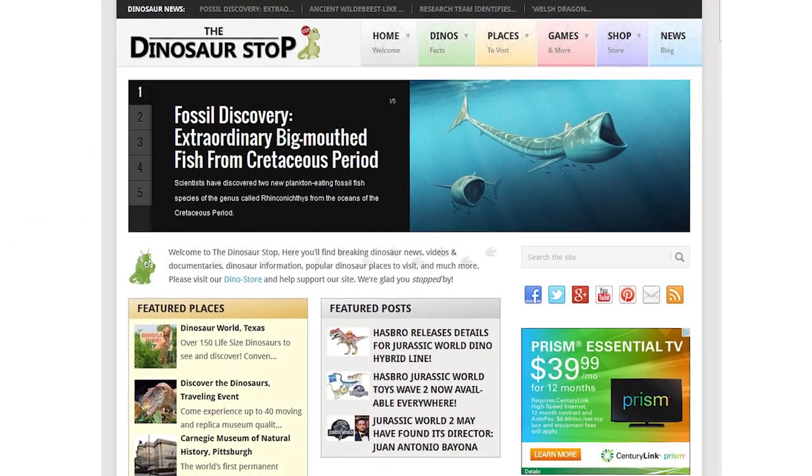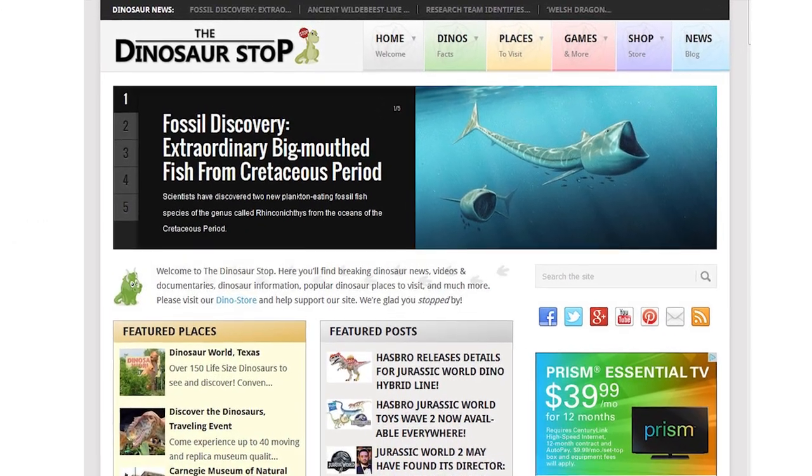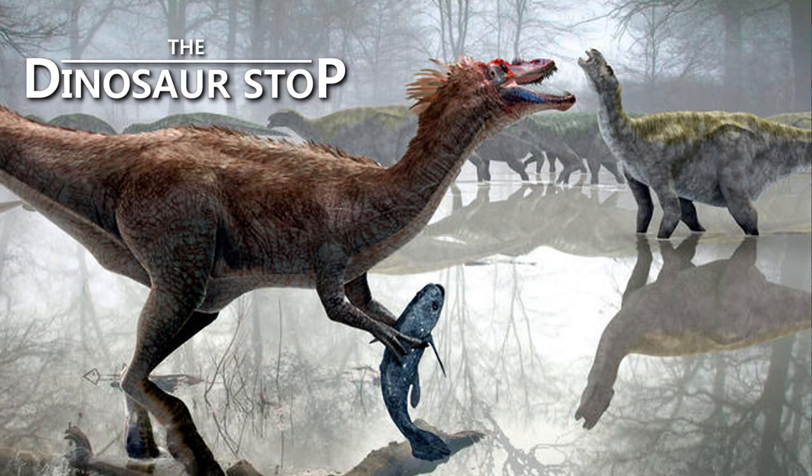To stay up to date on dinosaur news, visit dinosaurstop.com. That's all for this week, and until next time... Roar!